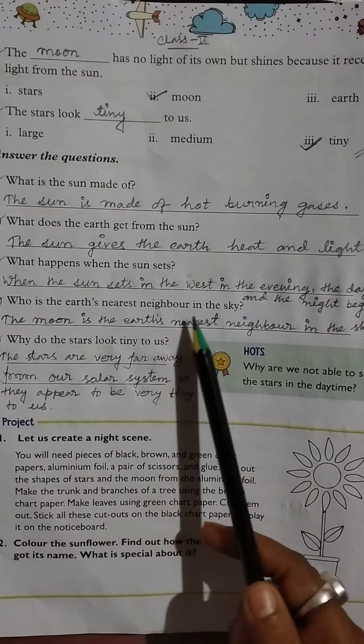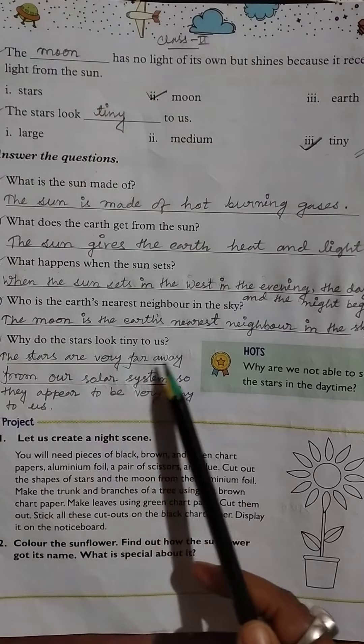Then, who is the earth's nearest neighbor in the sky? The moon is the earth's nearest neighbor in the sky.